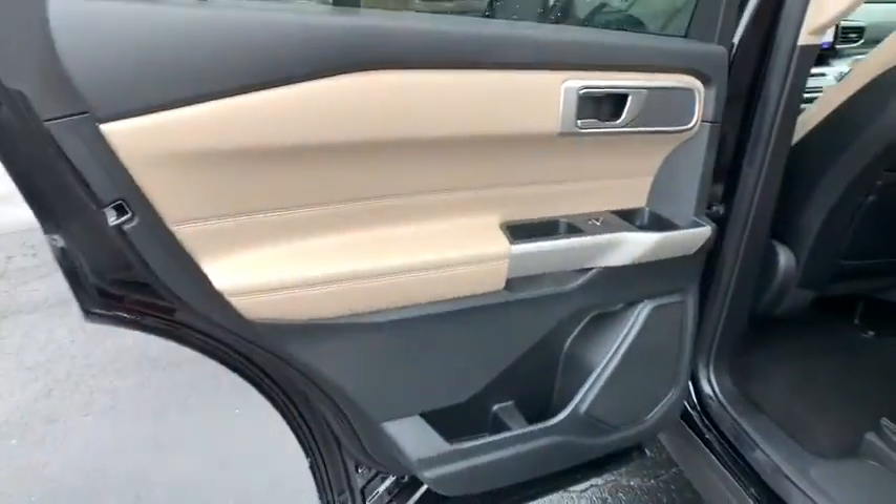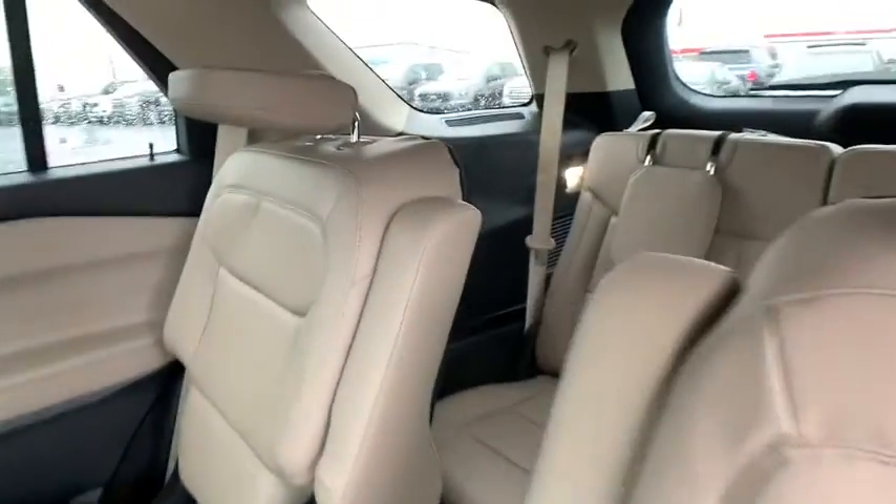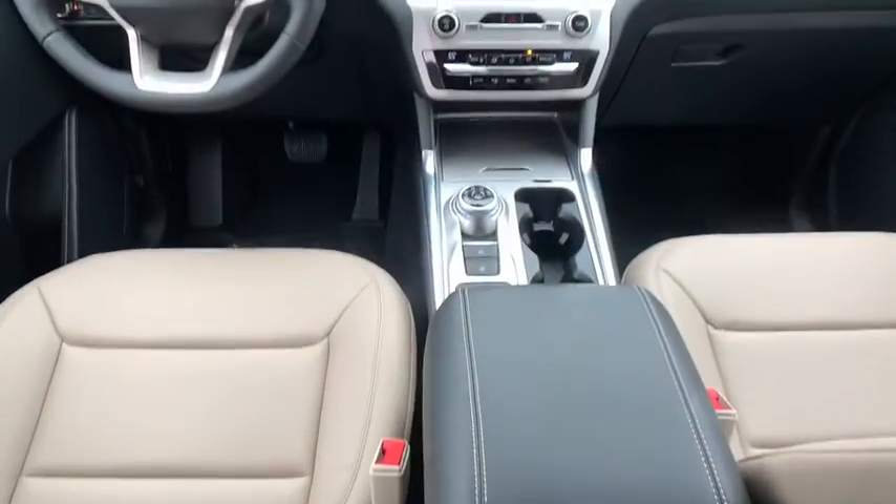Power windows, rear window defroster, security system, trip computer, electronic stability control, compass, brake assist, tachometer, panic alarm, remote keyless entry, overhead console.